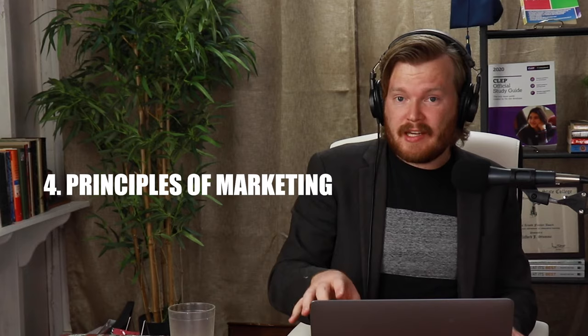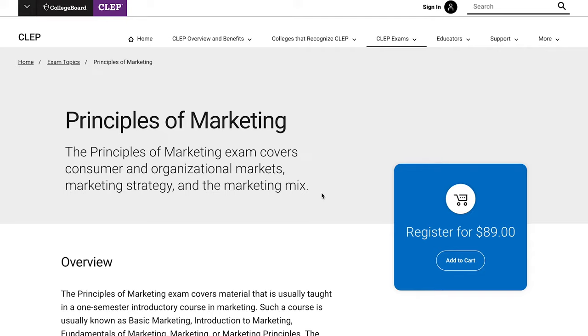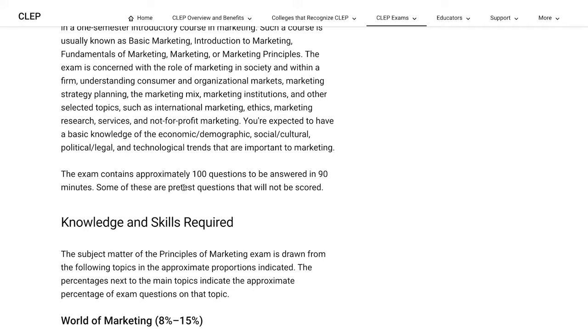The fourth easiest CLEP test is Principles of Marketing. I took this one and it took me under two weeks to study for it. I used the REA book to get a general overview and grounding in the subject. It was a lot of common sense with a business flavor — basically about how to sell things and communicate messages in an advertising or marketing sense. It made a lot of sense to my business-focused mind, and 79% of people who attempt it pass it.